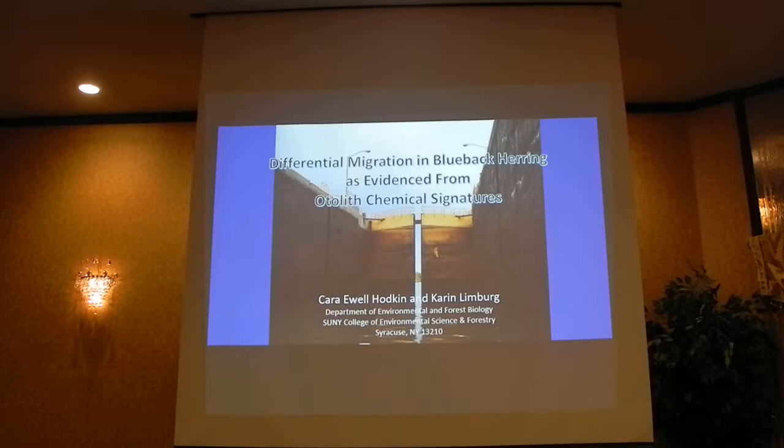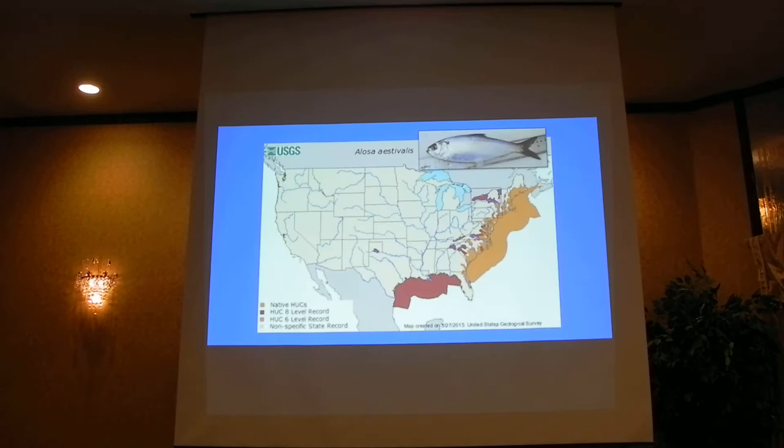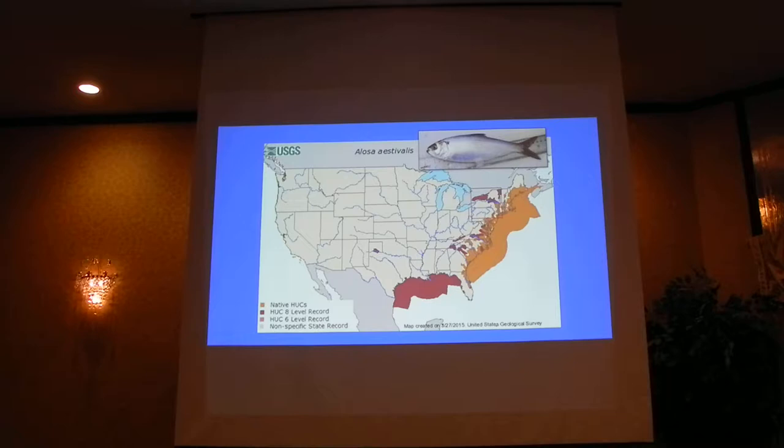Thank you for coming today. My name is Kara and I'm one of Karin Lindbergh's students at SUNY ESF, and this is part of my doctoral research. We are essentially splitting the difference in what we've been looking at so far today — going from all of the Shad and the Hudson, then we made the leap to Lake Ontario with Matt's Alewife. Now we are going to the Mohawk River with Blueback Herring.